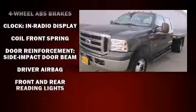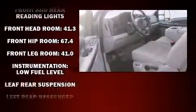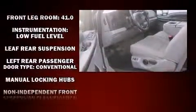You're going to love the 2007 Ford F-350. Smooth gear shifts are achieved thanks to the powerful eight-cylinder engine, providing a spirited yet composed ride and drive.